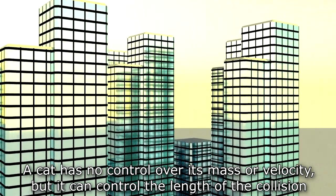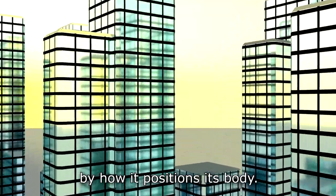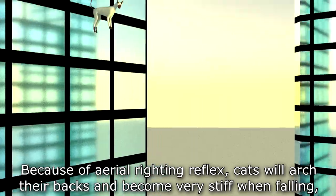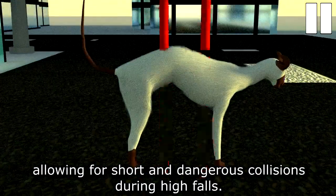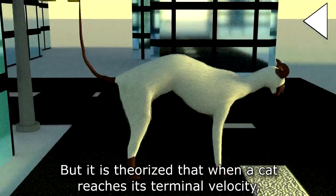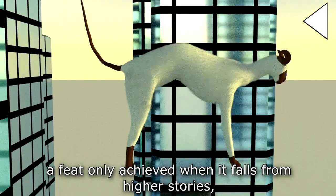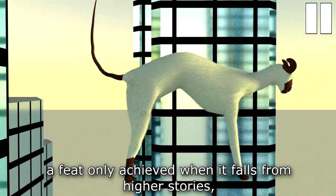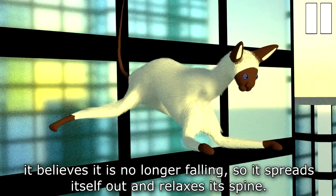A cat has no control over its mass or velocity, but it can control the length of the collision by how it positions its body. Because of the aerial righting reflex, cats will arch their backs and become very stiff when falling, allowing for short and dangerous collisions during high falls. But it is theorized that when a cat reaches its terminal velocity — a feat only achieved when falling from higher stories — it believes it is no longer falling, so it spreads itself out and relaxes its spine.